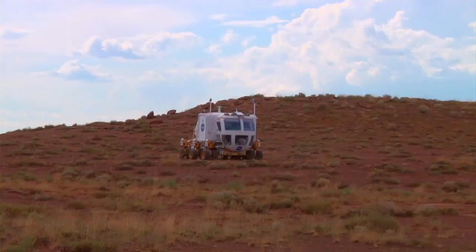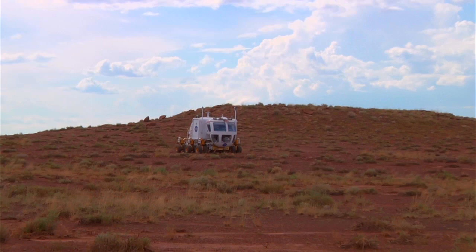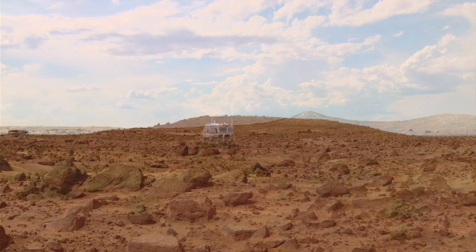Arizona has a very good climate for these types of analog studies. You have pretty much open plains and a lot of geological features that are analogous to places on the moon and on Mars.